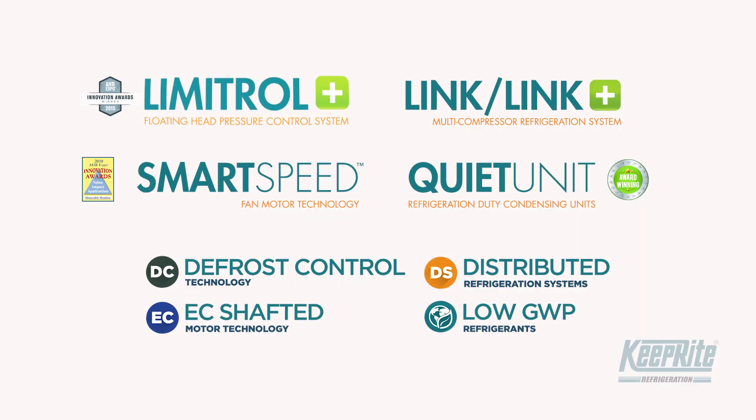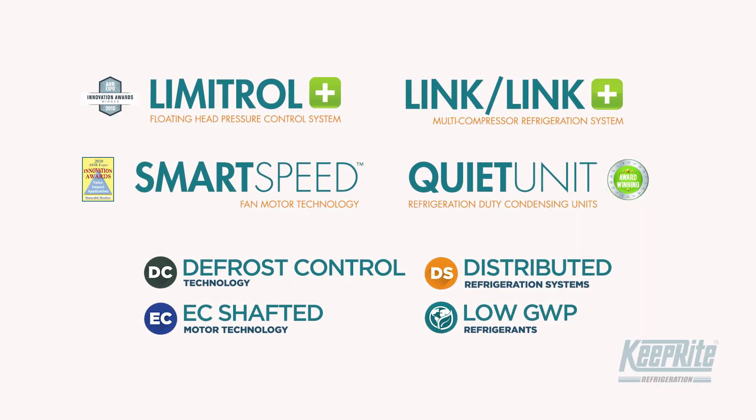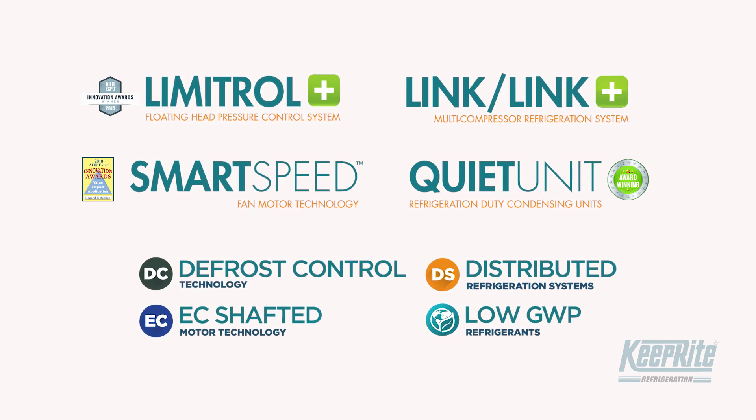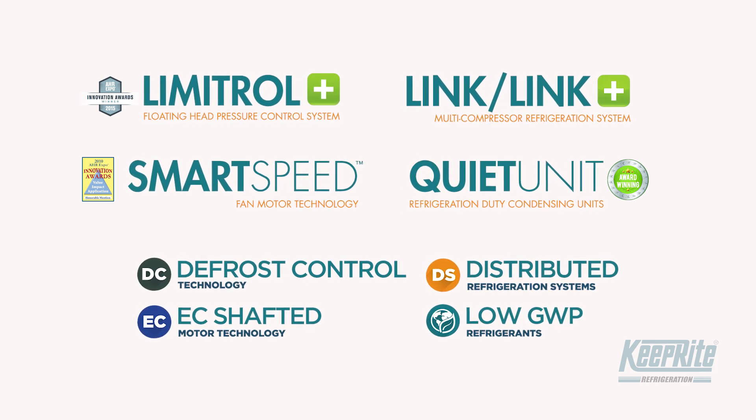SmartCube continues our philosophy of innovation through experience, offering our most in-demand systems, services, and products. Enter Limitrol Plus, Link and Link Plus, SmartSpeed, the Quiet Unit, and various technical innovations that are an evolution in commercial refrigeration today.